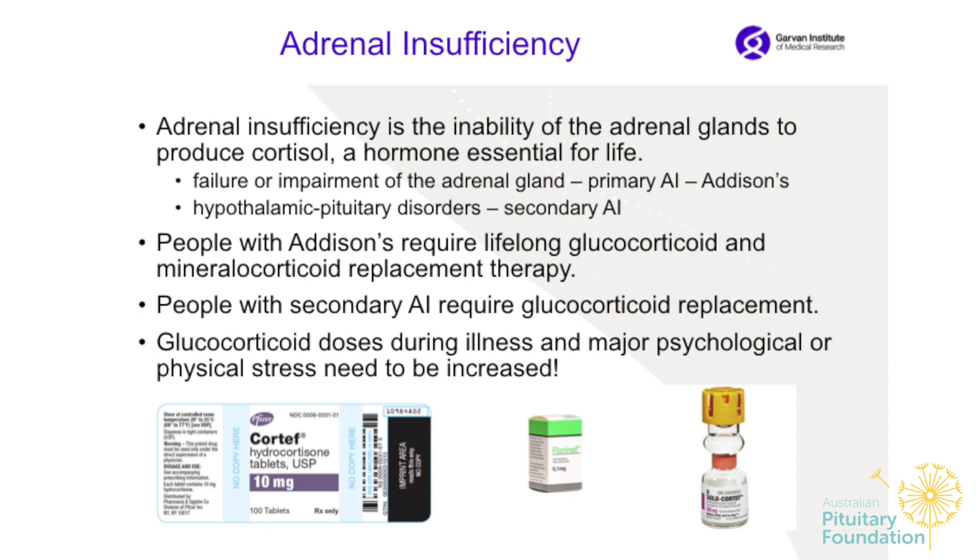Adrenal insufficiency is the inability of the adrenal glands to produce cortisol, which is a very important hormone essential for life. It can be primary — patients with Addison's disease — when the adrenal glands are not able to produce the hormone due to impairment. There is also secondary adrenal insufficiency, which is a hypothalamic and pituitary disorder. People with Addison's require lifelong glucocorticoid and mineralocorticoid replacement therapy, while people with secondary require only glucocorticoid replacement.